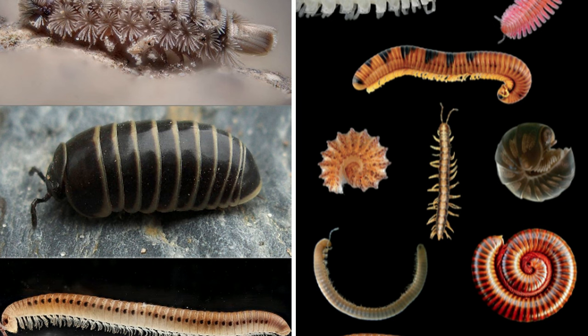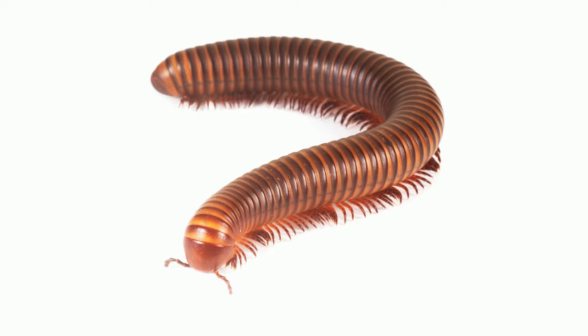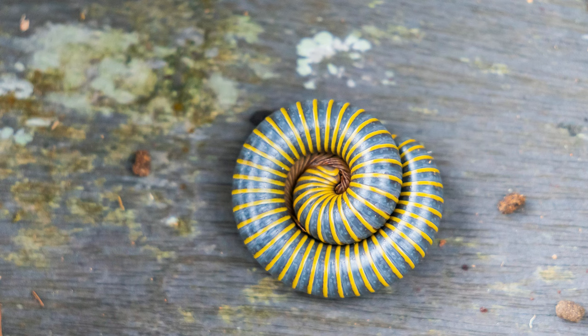Millipedes have around 35 segments, and can have as few as 12 to over 300 segments. They are generally brown or black in color, although there are a few brightly colored species.